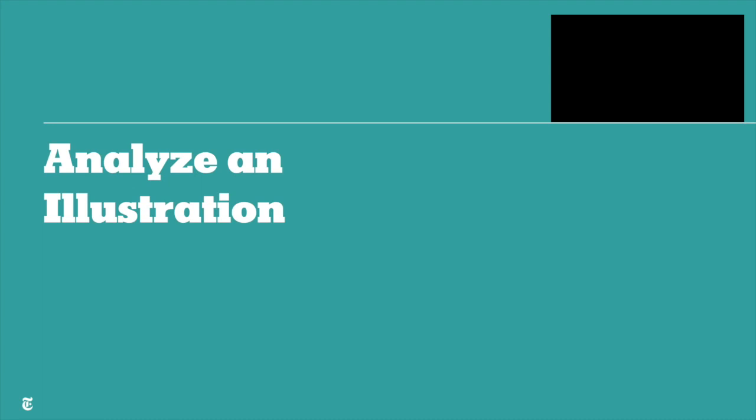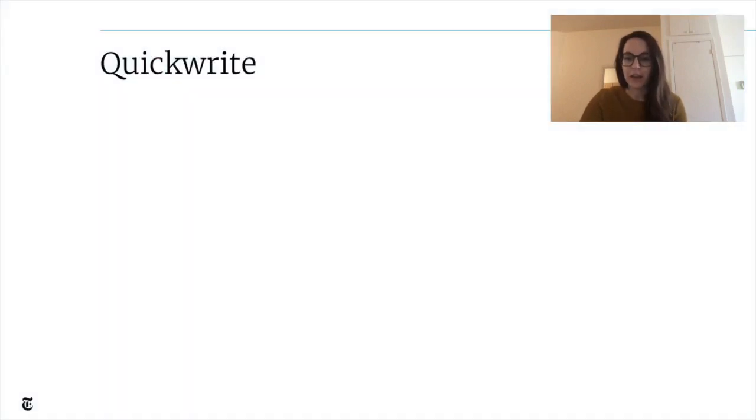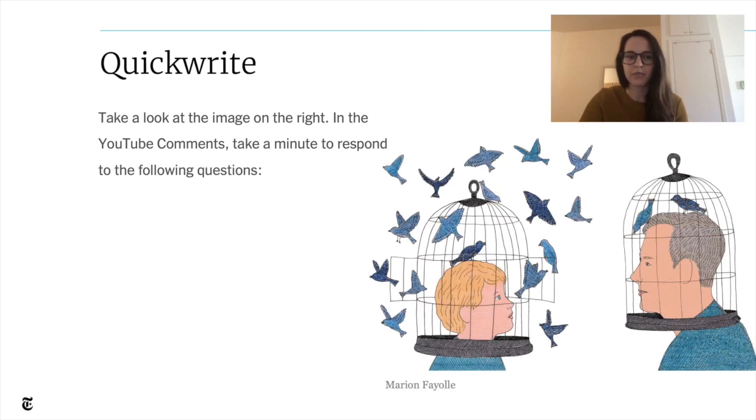Thanks Ross, and hi everyone. I am going to walk you through the first type of prompt we ask students: to analyze an illustration. We're going to try one together first. Please make sure your group chat widget is open — we're going to do a quick write about the image on the right. Take a moment to study it, then tell us in the group chat: what do you think this image is saying? What is its message? You're not being graded, so don't worry about correct spelling or complete sentences. We just want to see the different ideas you come up with. You have about 30 seconds.